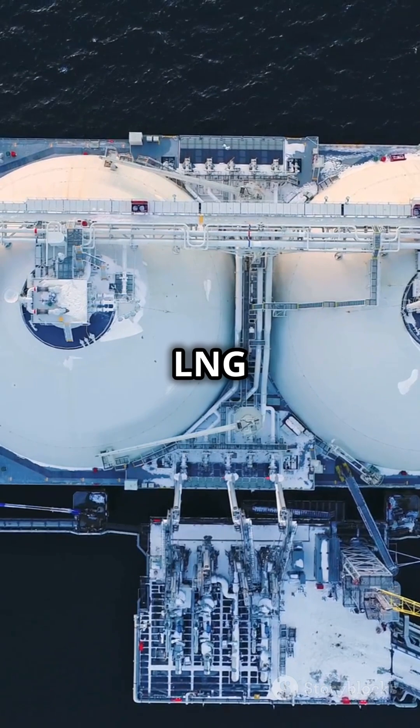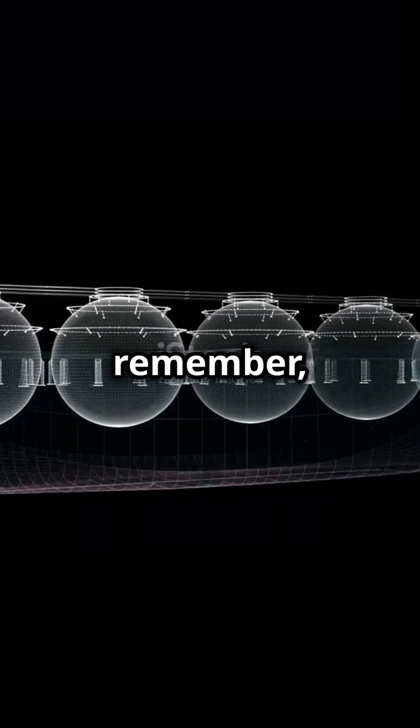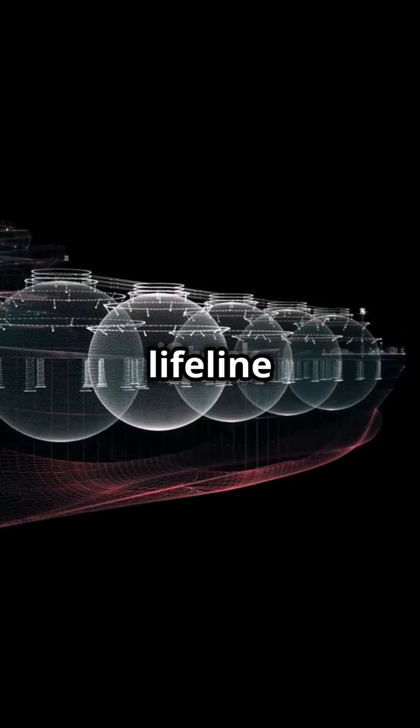From liquefaction to delivery, LNG carriers play a pivotal role in global energy supply. So next time you see one, remember: it's not just a ship, it's a lifeline of energy.